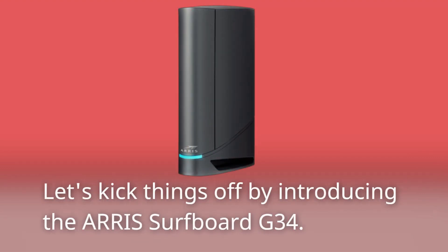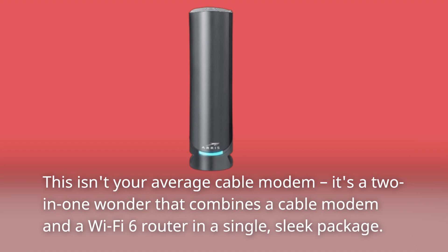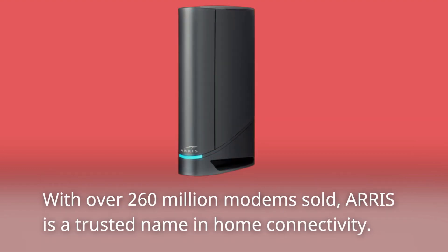Let's kick things off by introducing the ARIS Surfboard G34. This isn't your average cable modem — it's a two-in-one wonder that combines a cable modem and a Wi-Fi 6 router in a single, sleek package. With over 260 million modems sold, ARIS is a trusted name in home connectivity.